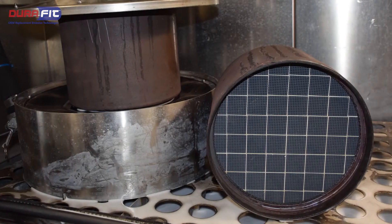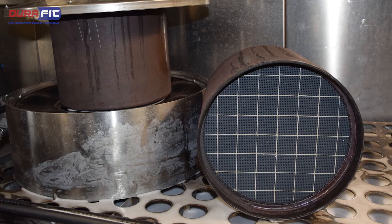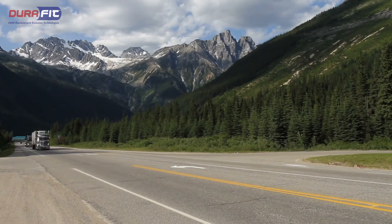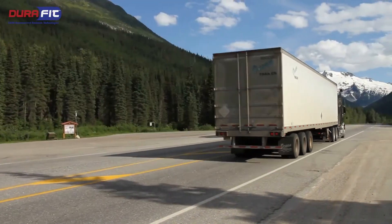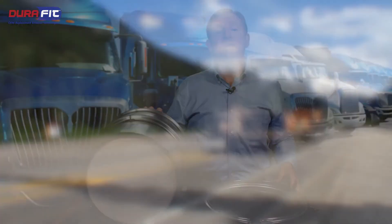In many cases, aftermarket manufacturers are using a symmetrical substrate in these applications as a cost-cutting measure. These units can be expected to have a shorter lifespan on the vehicle, will need to be regenerated, cleaned, and removed more frequently than a unit that uses an asymmetrical substrate. Your vehicle will operate best when you use DuraFit replacement DPFs that are designed to work like the OE.